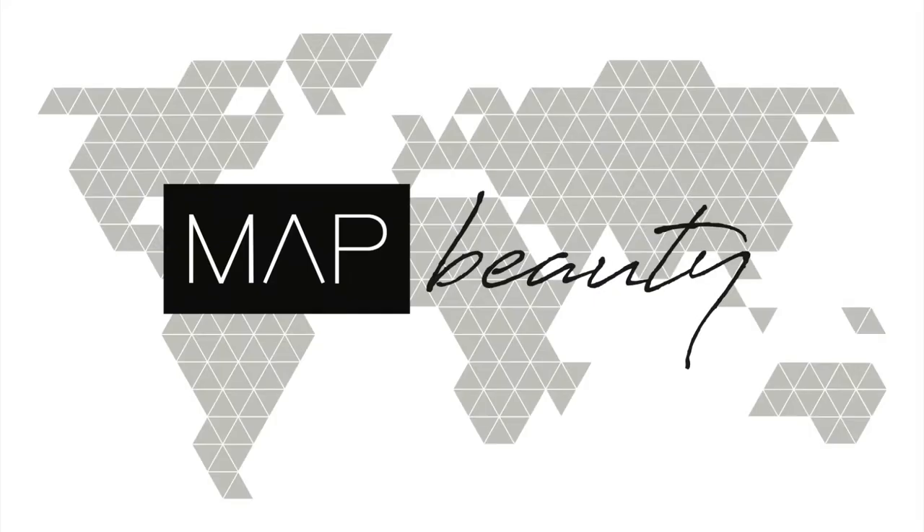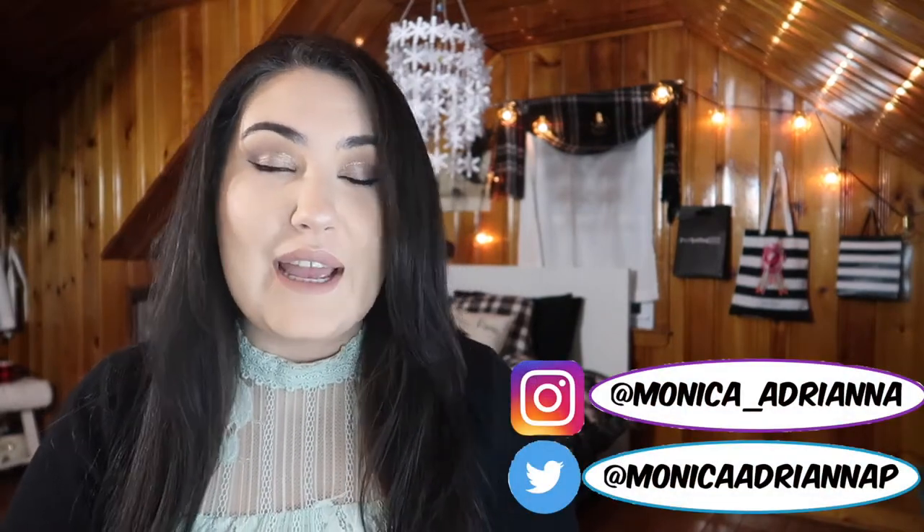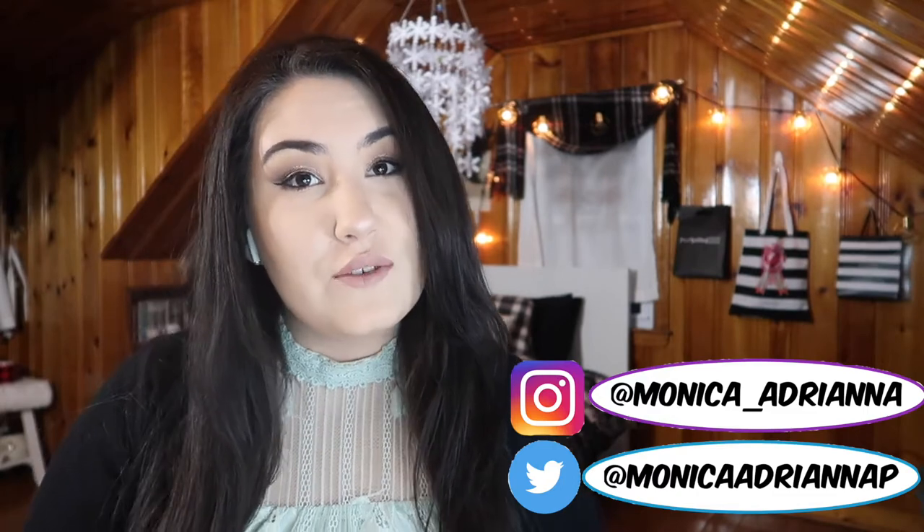I can actually film when it's dark out. I figured out my lighting, kind of, sort of, for the most part. Hi guys, welcome back to my channel, or if you're new, welcome. My name is Monica, and today I'm going over my everyday makeup basket for March of 2018.